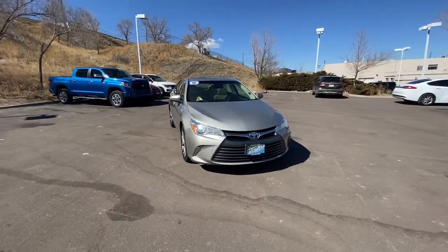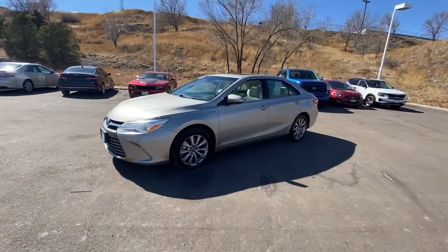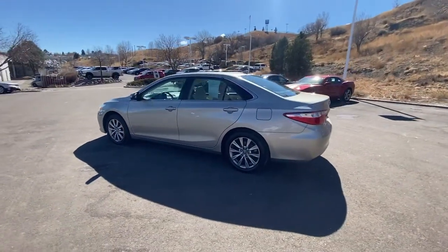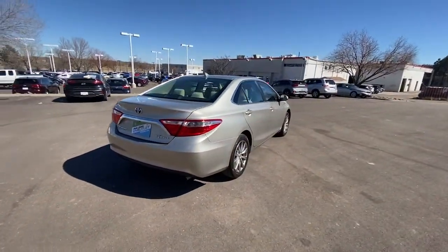You're going to love the 2016 Toyota Camry Hybrid. This vehicle is an outstanding buy with fewer than 70,000 miles on the odometer. Position yourself to make the most of every fuel dollar with this super-efficient Camry Hybrid.